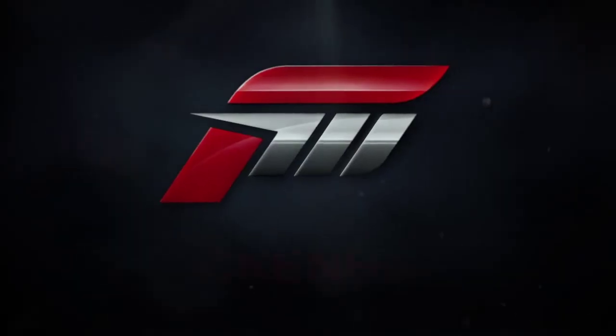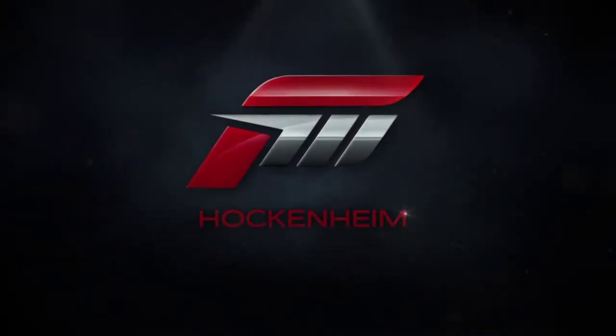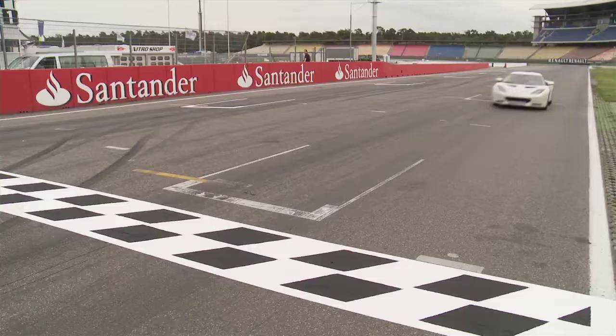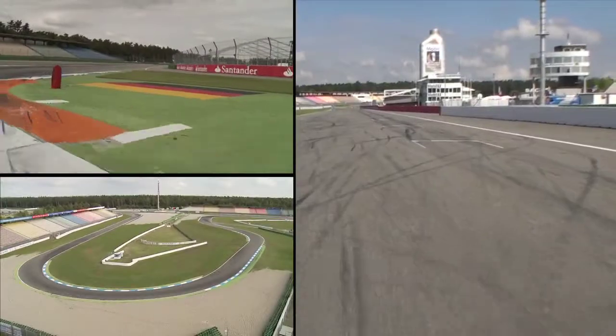Hockenheim in particular was a great opportunity for us to get a track in Germany and have some balance across Europe. Hockenheim's a great track — it's been in DTM, it's been in lots of great sports car racing, as well as other types of racing around the world. It's a really old track and a very high-speed track, so it had a lot of great components for us.